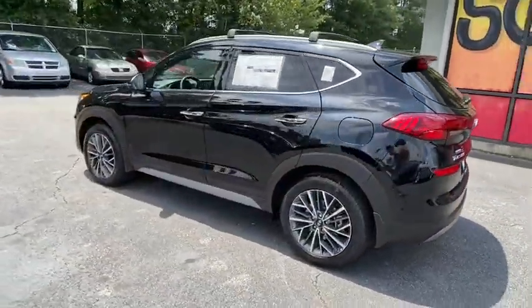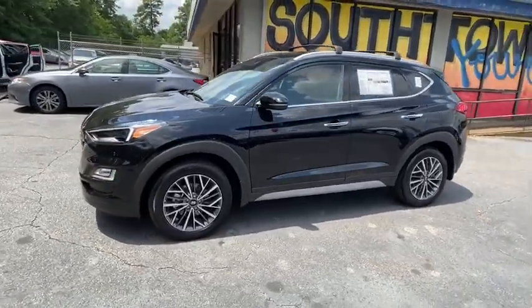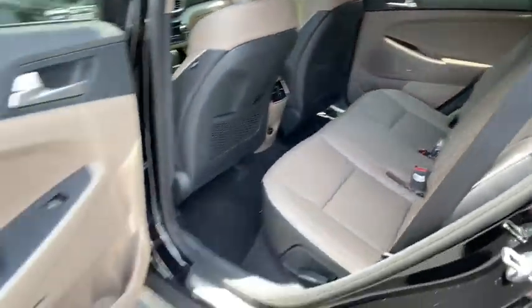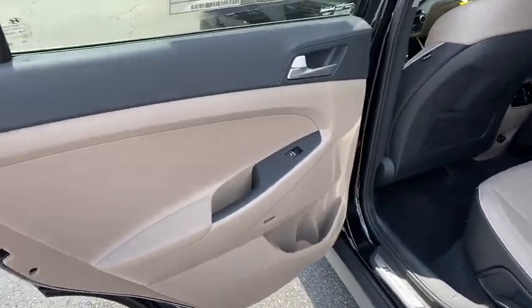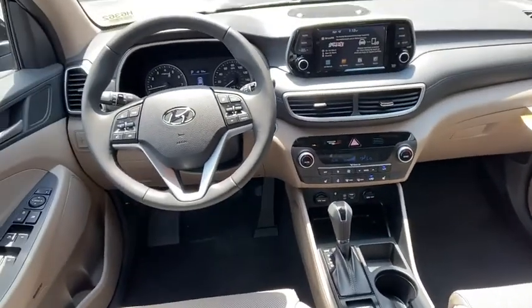Here are some of this vehicle's great options: power liftgate, power passenger seat, traction control, dual airbags, power steering, alloy wheels, four-wheel disc brakes, eight speakers, trip computer, electronic stability control, fog lights, heated front seats.